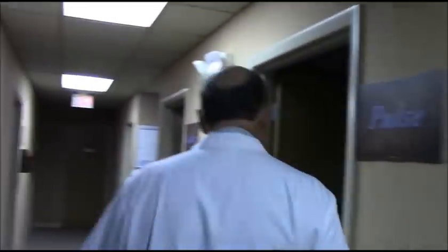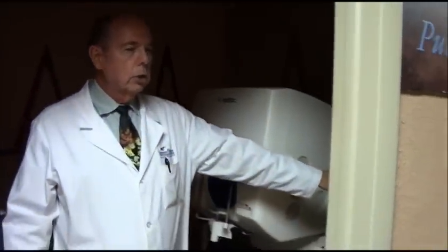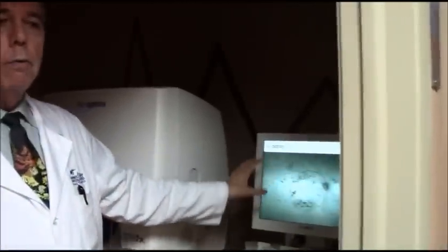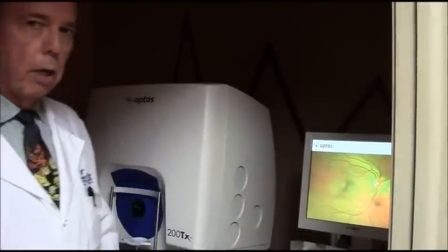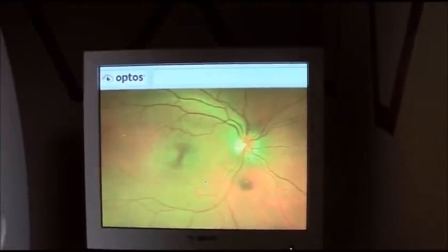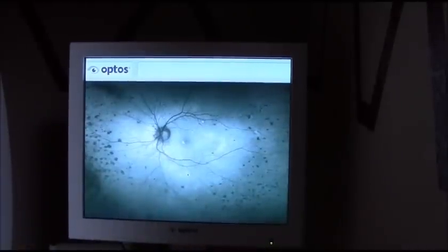Now we're going to another room with some high-tech, brand-new equipment — a little bit noisy, but brand new. This camera is able to take almost a whole retinal view in one image — amazing technology. It lets us examine the eye in different ways with different filters. You can see different images that pop up. This is someone who had severe diabetic retinopathy and had laser treatment to their retina, and you can see how much of the retinal area is visible in one view.